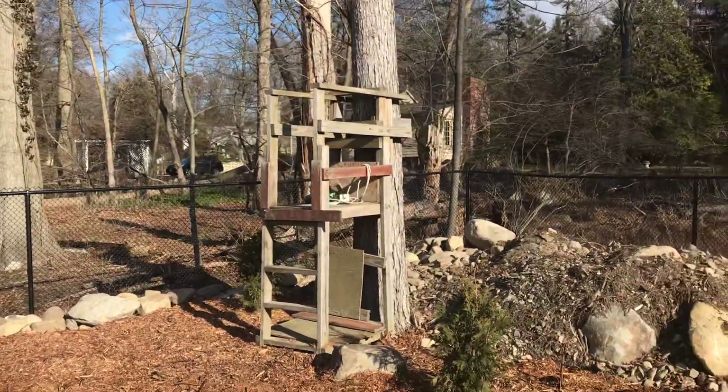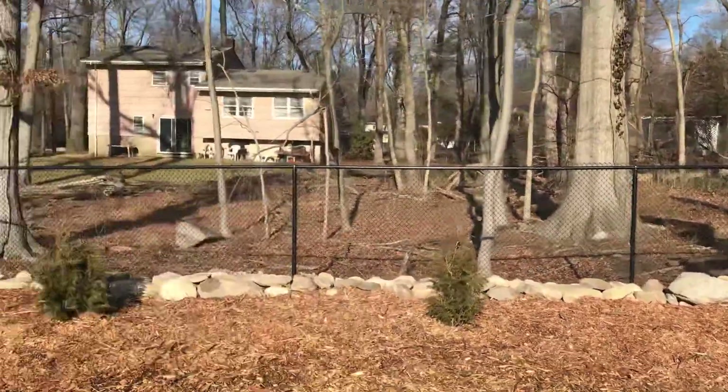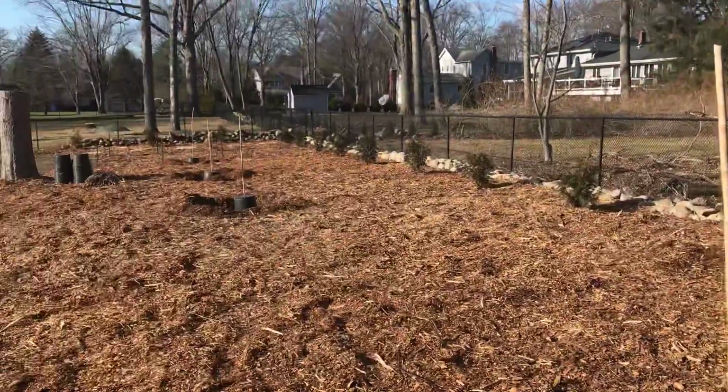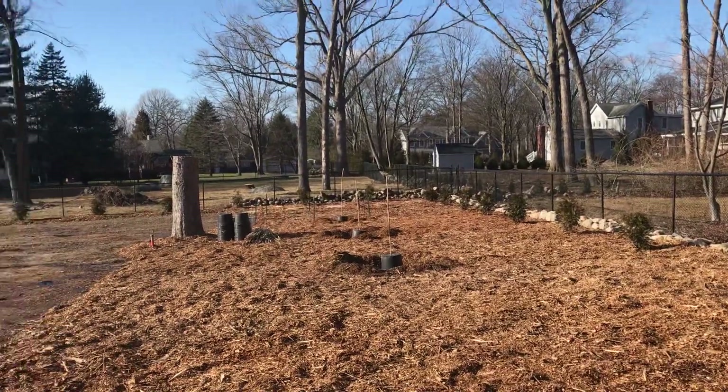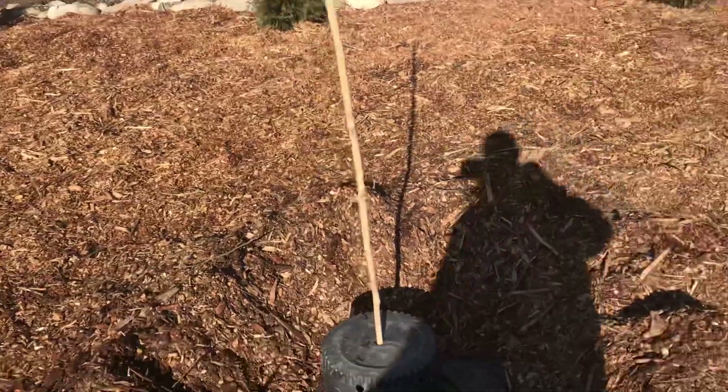There's the zip line right there — that's going to go 100 feet through the fruit orchard, all the way down to that other tree you see down there.